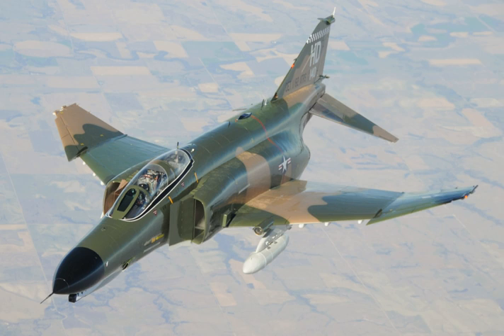The company developed several projects including a variant powered by a Wright J-67 engine, and variants powered by two Wright J-65 engines or two General Electric J-79 engines. The J-79-powered version promised a top speed of Mach 1.97. On 19 September 1953, McDonnell approached the United States Navy with a proposal for the Super Demon.